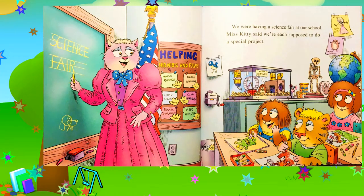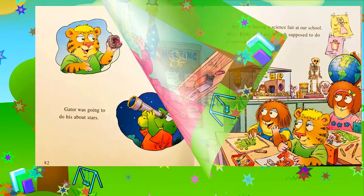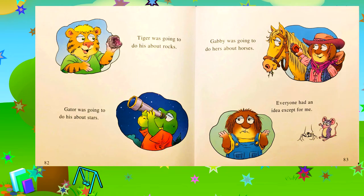We were having a science fair at our school. Miss Kitty said we're each supposed to do a special project. Tiger was going to do his about rocks. Gator was going to do his about stars. Gabby was going to do hers about horses. Everyone had an idea except for me.